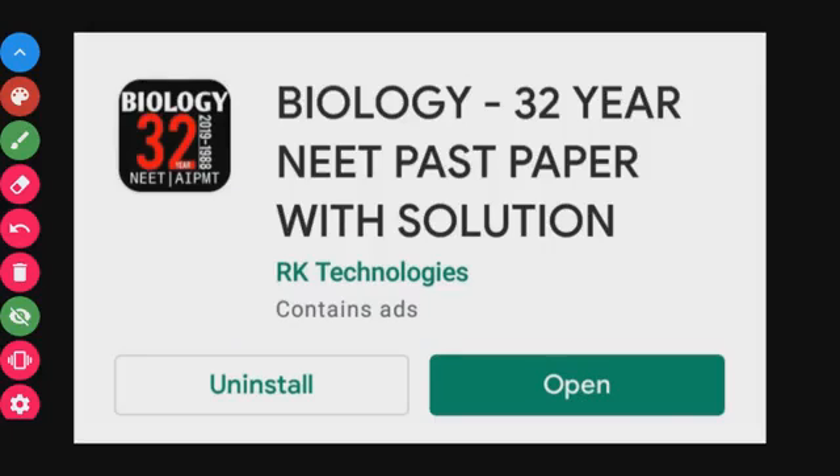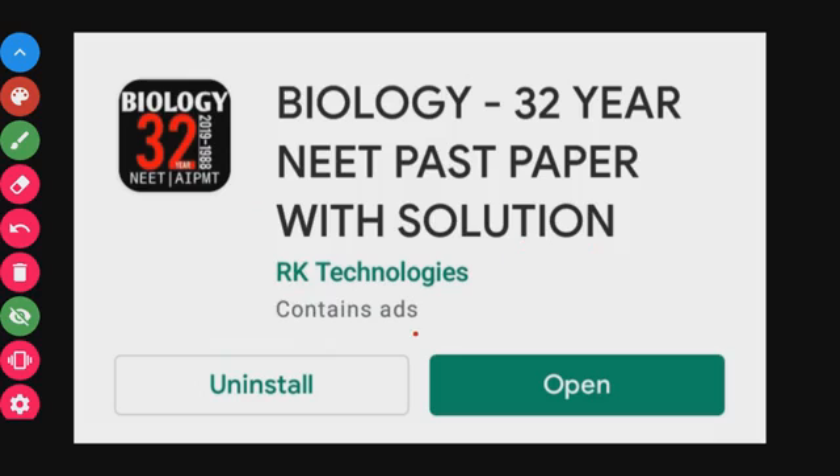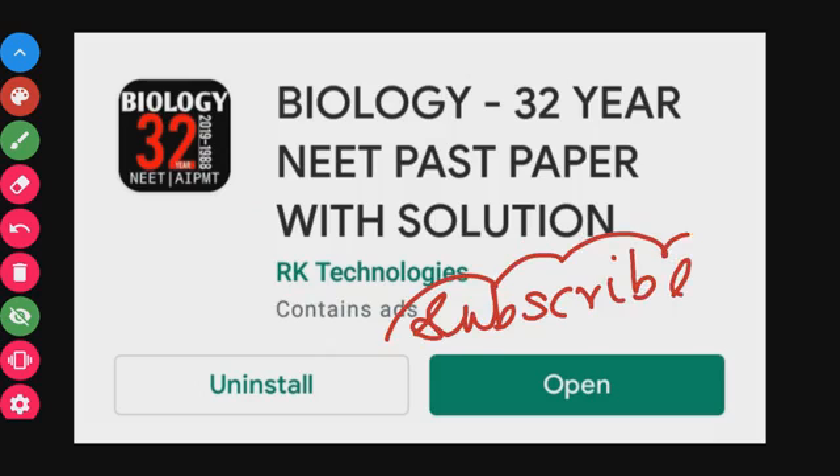Hey guys, welcome to Study with Skala TTF channel. I will show you the best apps used for NEET preparation. This review is 100% based on experience. If you're looking at our channel for the first time, just subscribe and click on the subscribe button.